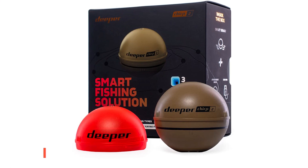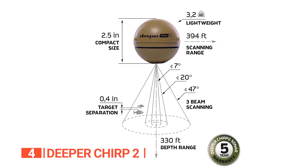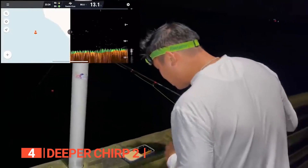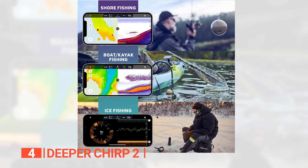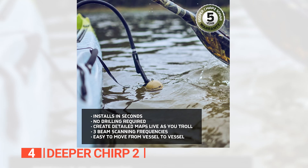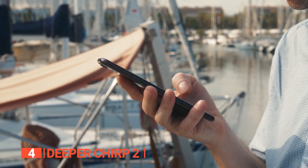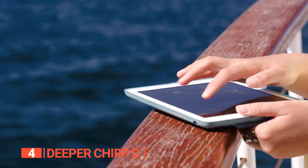Up next in fourth place is the Deeper Chirp 2. This smart fishing device is powered by Chirp — compressed, high-intensity radiated pulse sonar — which sends out a continuous flow of frequencies ranging from low to high, resulting in much more precise and higher-resolution sonar readings. This means you get three different beam frequencies ranging from 100 to 675 kilohertz. You'll also appreciate how lightweight this device is. Its interface is connected to an app containing everything an angler requires, and you can cast it to the screen of your tablet or phone.